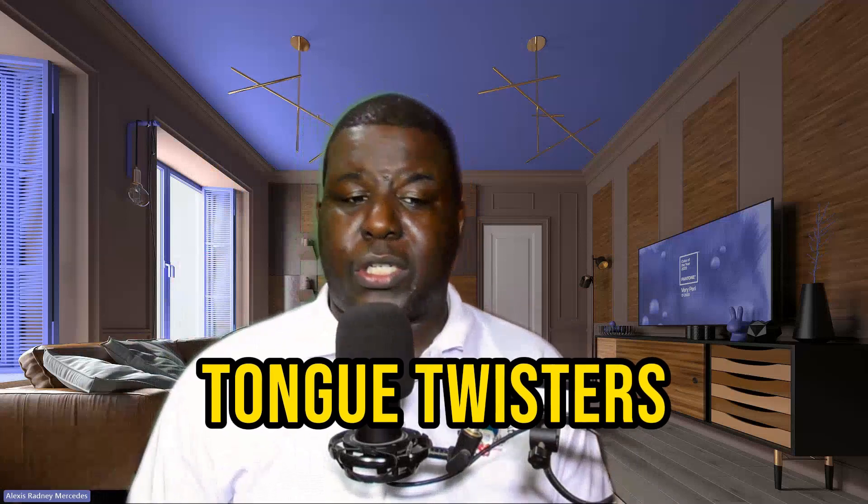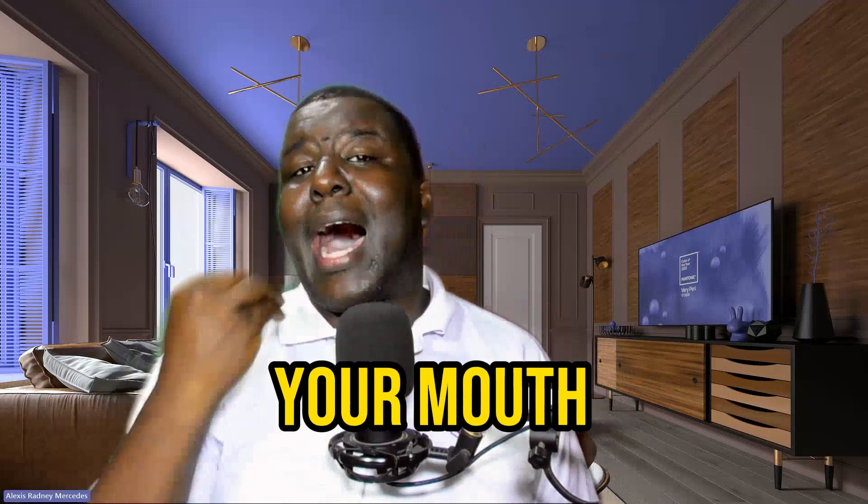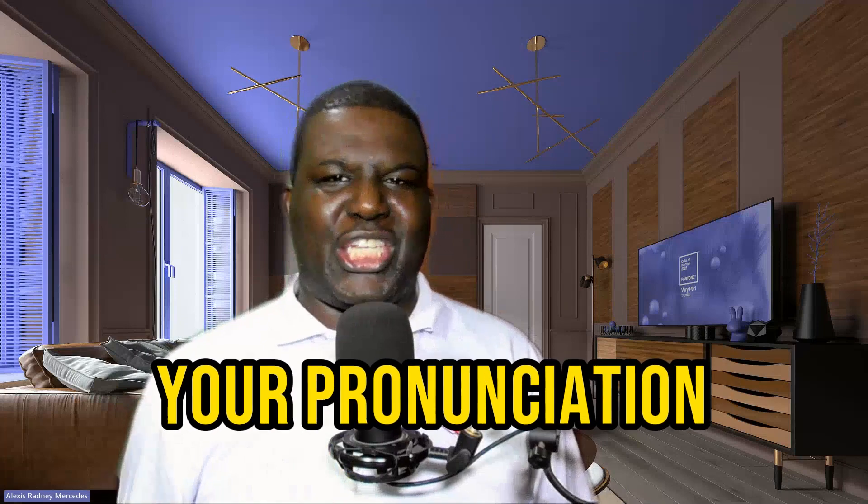Strategy number three: practice tongue twisters. Tongue twisters are not only fun, but they also help you exercise your mouth muscles and improve your pronunciation.